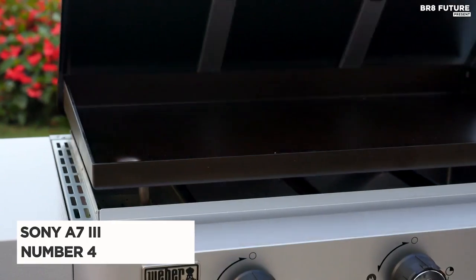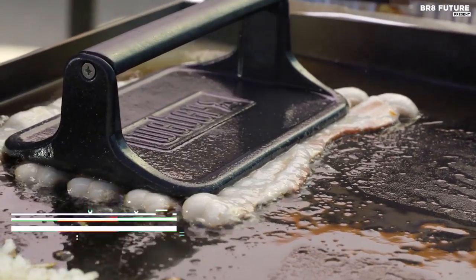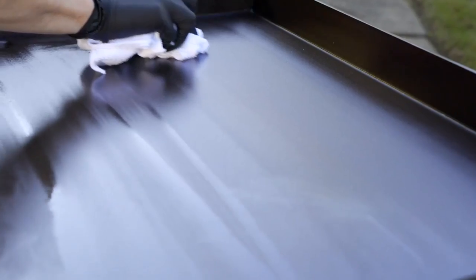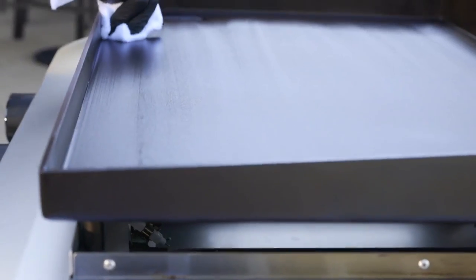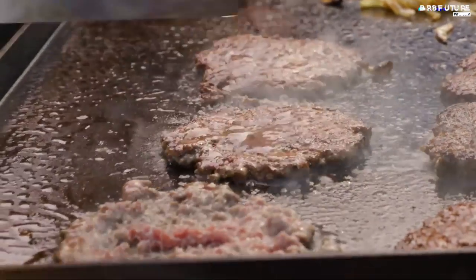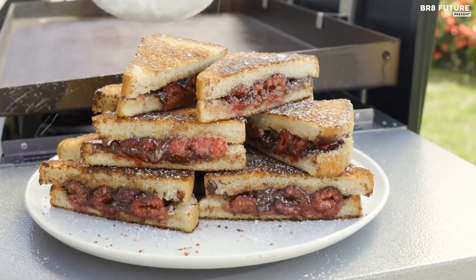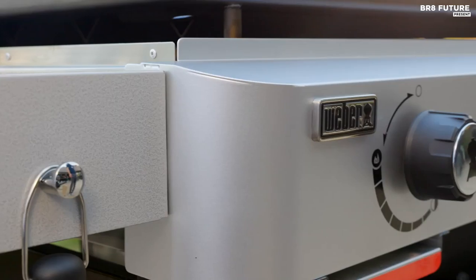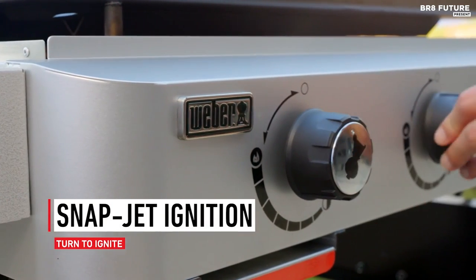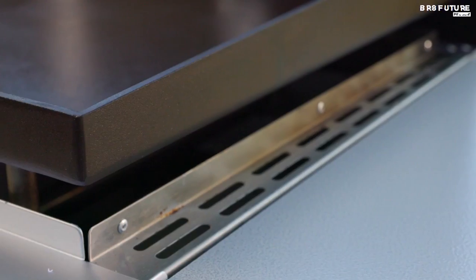Meet the Weber Griddle, your culinary companion ranked at number 4. Elevating your grilling game, Weber's renowned excellence shines through in this griddle. Engineered with a penchant for quality, it boasts expansive shelves, tool holders, a capacious storage shelf, and a handy hinged lid. A standout feature is the ingenious ignition system — each knob turn sparks the burners to life, eliminating the need for an extra simultaneous button press.